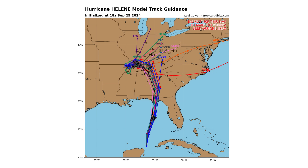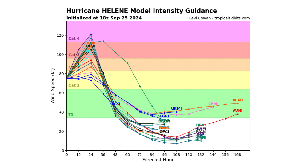Here's the spaghetti track guidance models — it's pretty certain of where it's going to go; it's just a matter of where it's going to wobble. After making landfall, it's going to make a U-turn up in the Mississippi River Valley before going back east towards the east coast. The model intensity guidance is showing Category 4 possibilities, but potentially Category 5 is there as well.